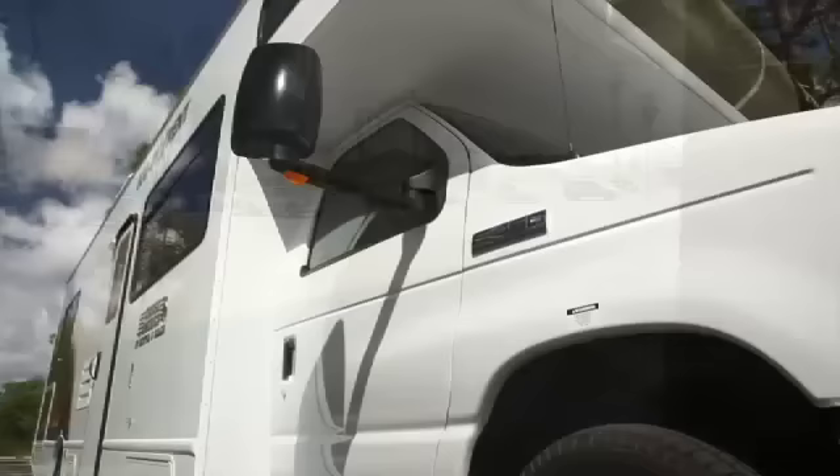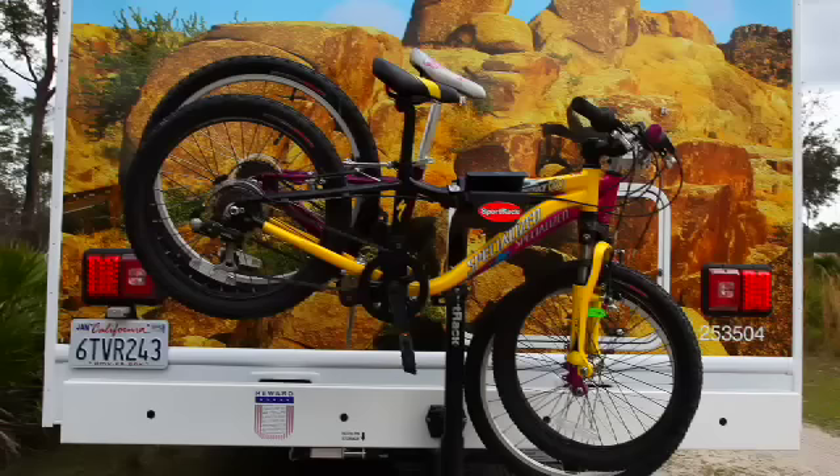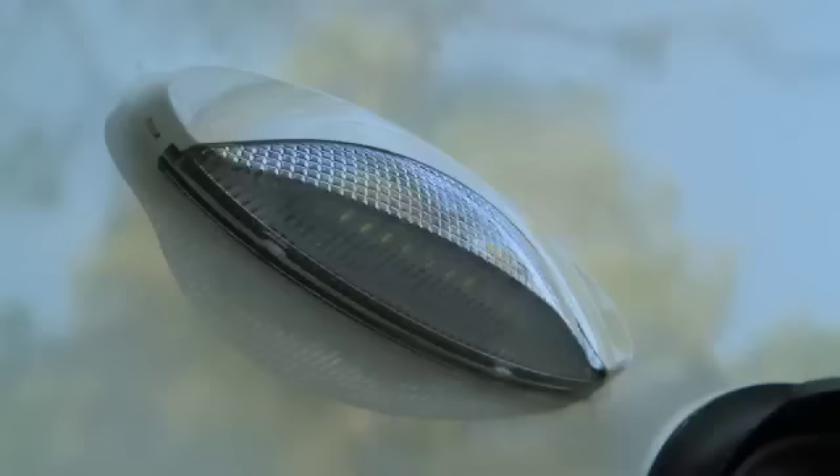We've also reduced the vehicle's height to minimise the chance of any overhead damage. The driver's cab has an audible backup warning system and adjustable oversized electric mirrors that give a good all-round view. A class 3 tow hitch is included that is also suitable for a bike rack.